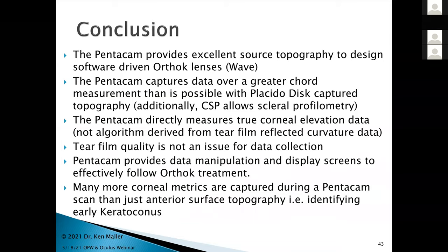To conclude and summarize: the Pentacam provides excellent source topography to design software-driven ortho-K lenses such as Wave. Pentacam captures data over a greater corneal area than a Placido disk, and you additionally get CSP data allowing scleroprofilometry. The Pentacam directly measures true corneal elevation data — not off a reflected tear film — so tear film quality isn't an issue for data collection. Pentacam provides data manipulation display to follow ortho-K treatments and you get far more metrics than surface topography alone, allowing identification of issues like keratoconus. That's it for my lecture today.